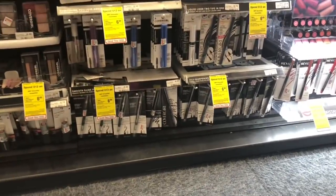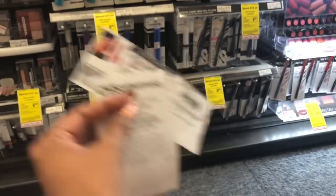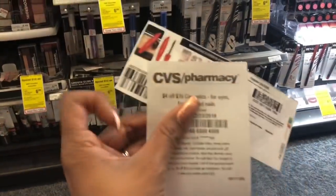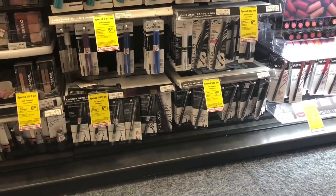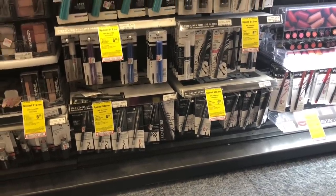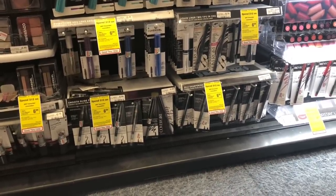If you got a $4 off $15 CVS CRT for cosmetics, go ahead and stack the CRT with your coupons — that's going to take off an additional $4. You'd pay $4.77 but get back $5 in Extra Care Bucks, making your final cost free plus a 22-cent money maker. The eyebrow pencils are a bigger money maker if you just want to do that, but you have some options — definitely check out the Google document.